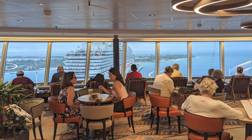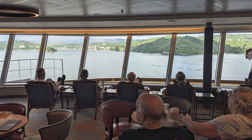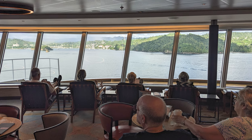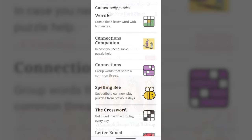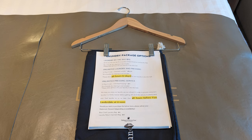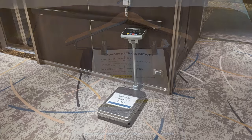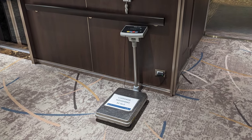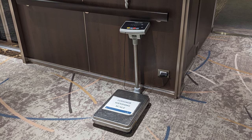Speaking of the Crow's Nest, the area is a great spot for watching the ship arrive in port — however, be aware that the viewing area can fill up quickly. Complimentary access to the New York Times was available while connected to the ship's Wi-Fi and did not require a Wi-Fi package. The Nieuw Statendam does not have self-serve laundry rooms, but laundry packages were available for a nominal fee. Check the midship elevator areas the night before disembarkation if you need a scale to weigh your luggage for your departing flight.